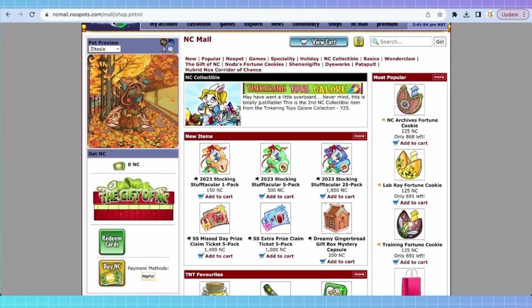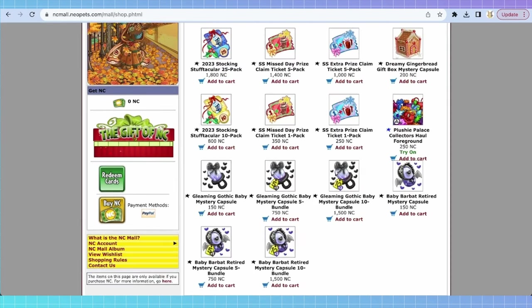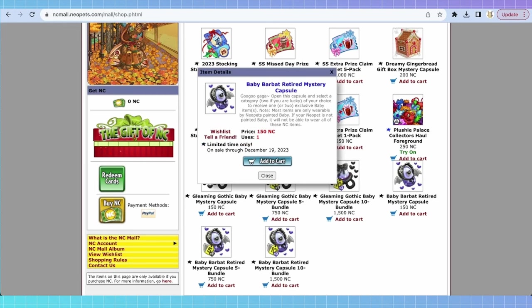On the front page, you're going to see a lot of different things. Right now an NC event is going on so we're going to disregard that, but what you would normally first see on the main page is a selection of capsules. Capsules are, unfortunately, similar to rolling the dice in a gacha game. If you purchase and open these, you will receive one to two items from a pool of different prizes. These cost 150 Neocash each, which is about $1.50, but we'll talk more about values later. The ones at the top — the gleaming gothic baby mystery capsules — will have a much smaller pool of prizes. These are brand new items, which means they've never been in the NC Mall before.